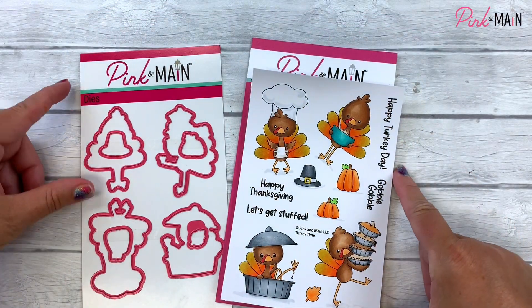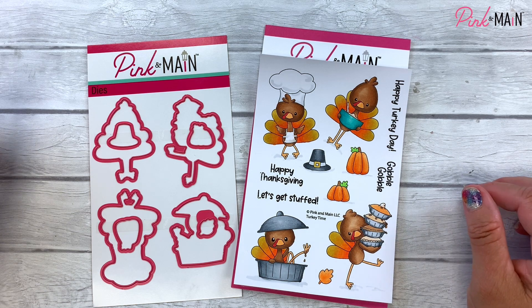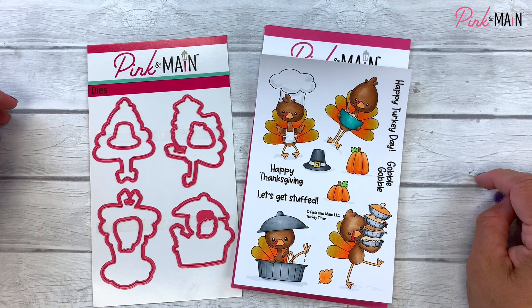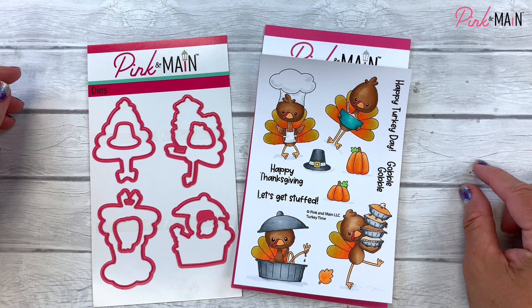Here is our stamp and die of the month for October 2021, Turkey Time. A little perk of being a subscriber is as long as you're an active subscriber, you always get 15% off on other purchases on our website. So it's a great deal all around, and it's a perfect time to subscribe. Head on over to pinkandmaine.com to check it out for yourself. Thanks again for joining me, and until next time, keep living the creative life.